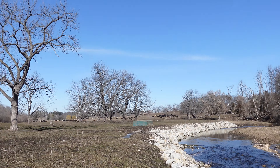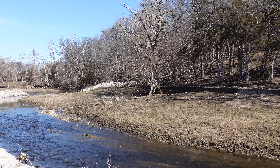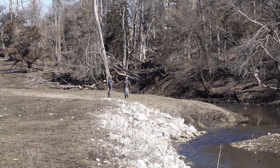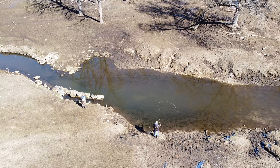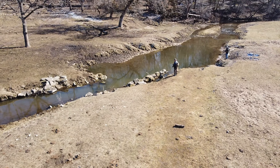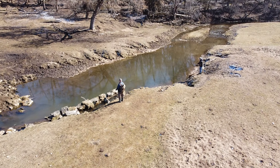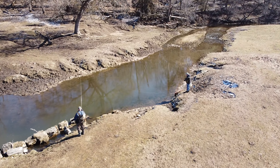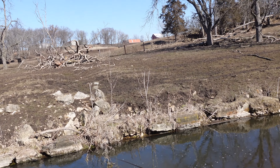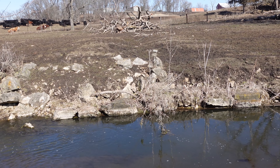Up here in the pasture. Got some cows. We're up by the spring, going to see if there are any fish around. We're thick in this deep hole up here in the pasture. We missed a couple of strikes.